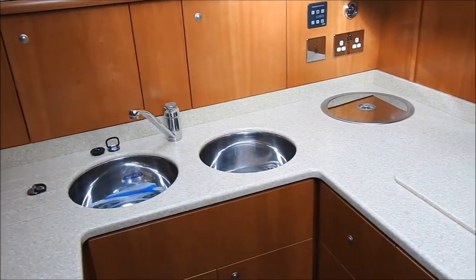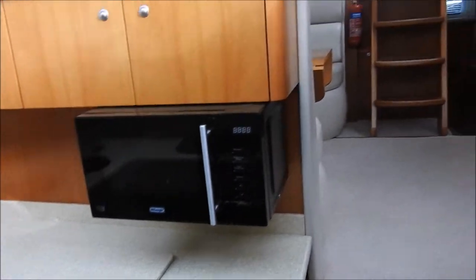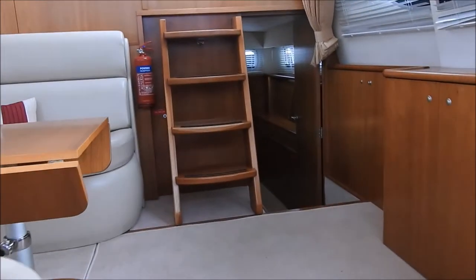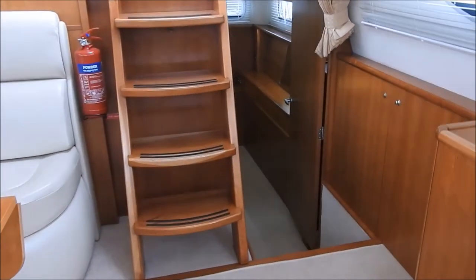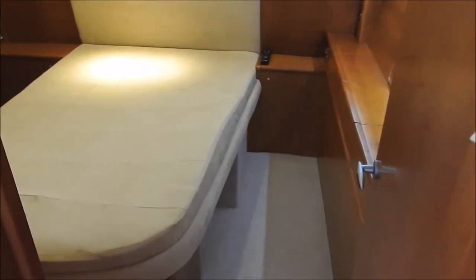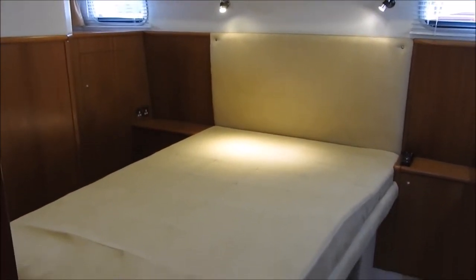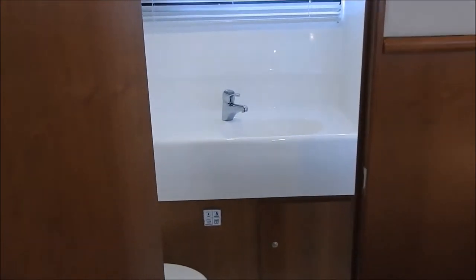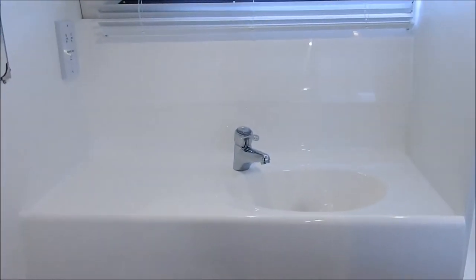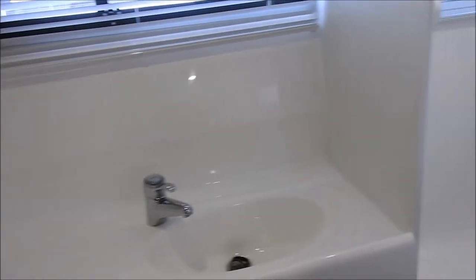Back round to the galley again, which just leaves the master cabin aft, which features a queen size island bed. Over to starboard is the heads, which is a good size again — has toilet and basin, and then a separate shower.